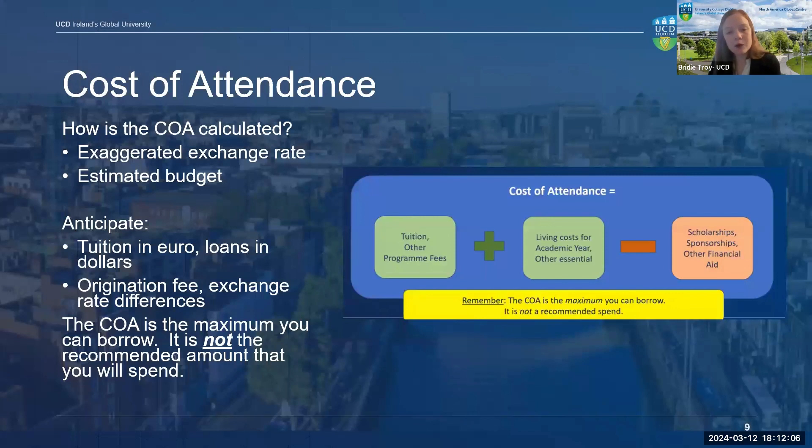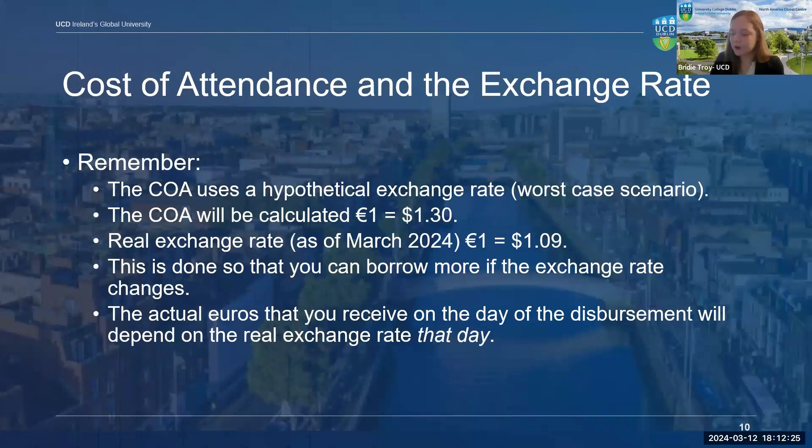One very important aspect to note is that your COA will be listed in total euros, while the actual money you borrow and will be paying back is in dollars. The COA includes an origination fee attached to every loan, and UCD does not see any portion of this amount. We use a hypothetical exchange rate as a worst-case scenario — currently set at 1 euro to $1.30, when in reality the current rate is 1 euro to $1.09. This is done so the amount eligible to borrow is higher than you'll likely need, protecting you if exchange rates change. We use the exchange rate from the day the disbursement is processed, usually one week before the first day of term.